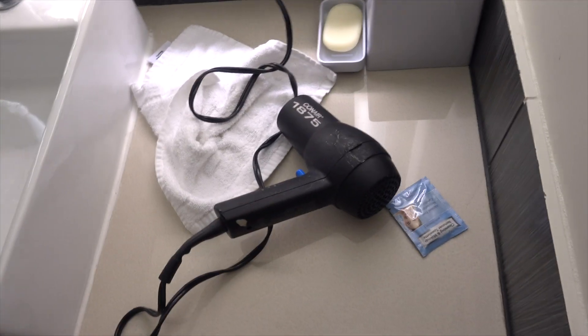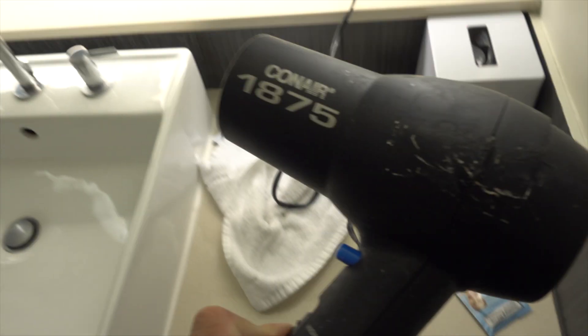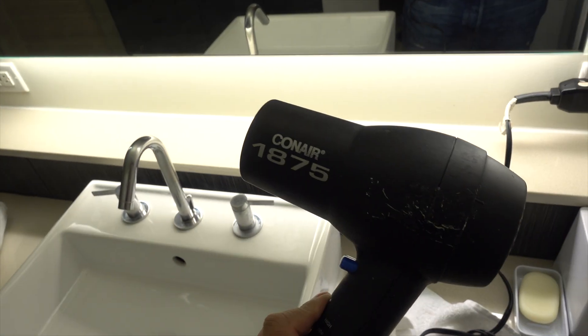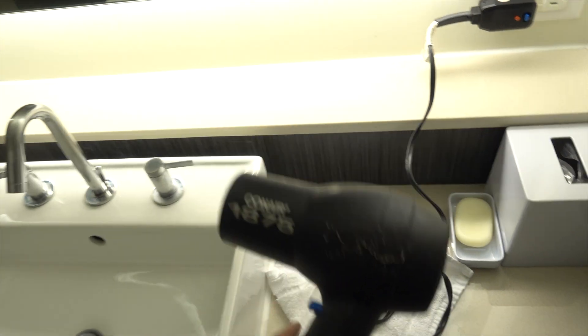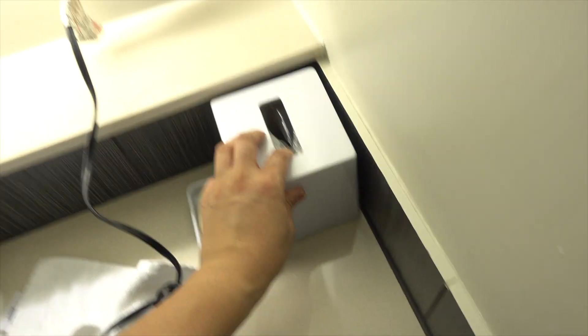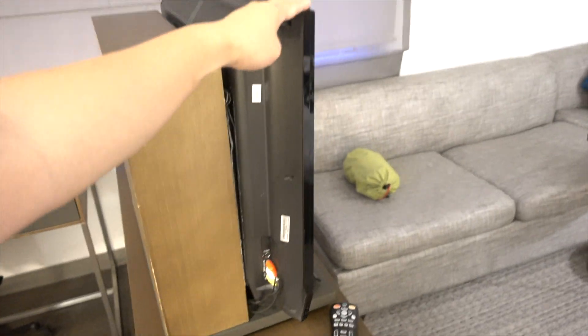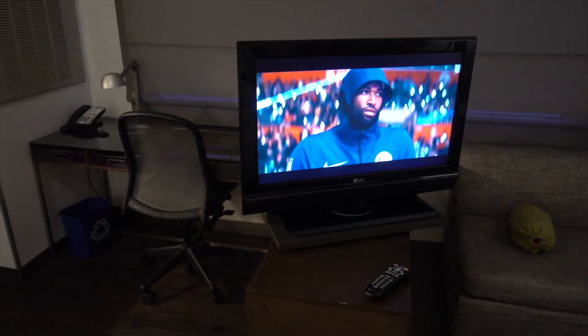Enough about this bad drawer — everything else here is really nice. This is the Conair 1875 hair dryer. Here it is on high, and that's low. And you have your tissue paper. And of course, the TV swivels — so if you're chilling you could face it one way, and if you're in the bed you can face it the other way. Also, there's this little thing called Plug-In — you hook up your portable electronics and play them on your TV.